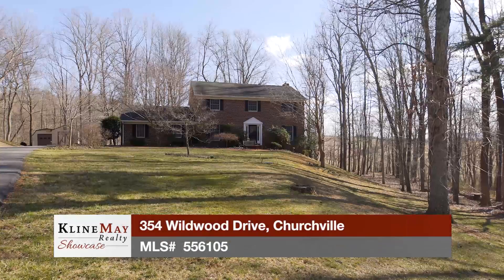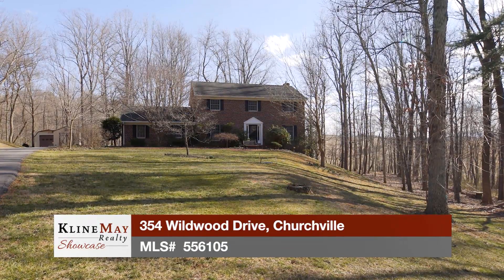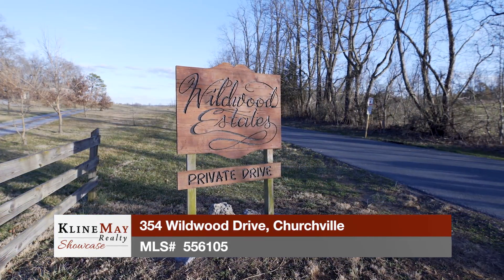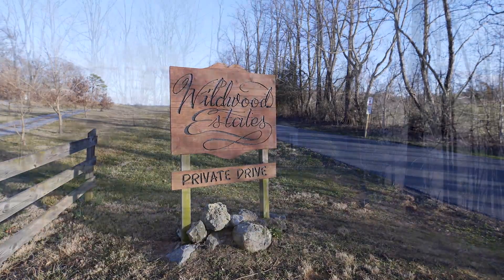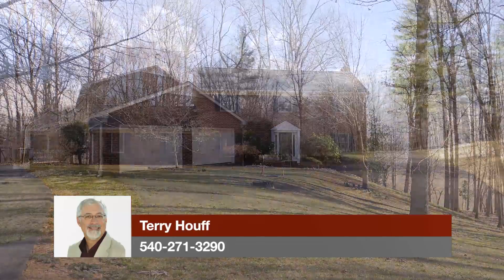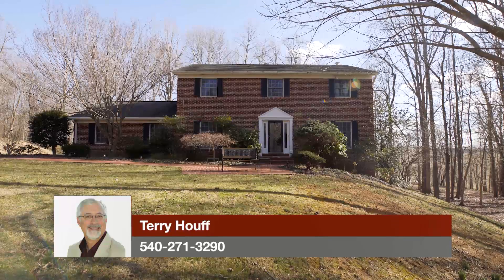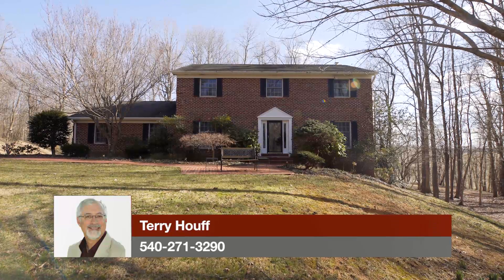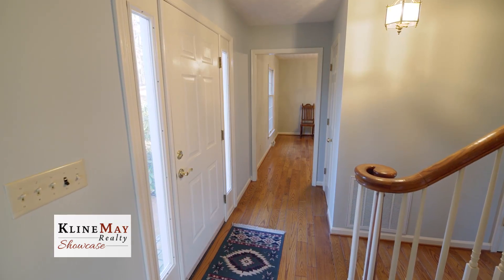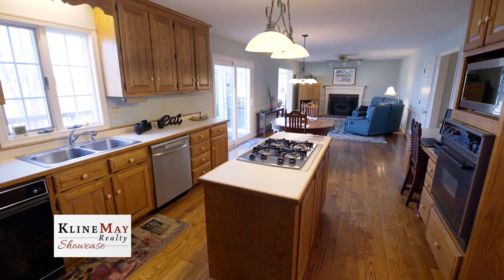Welcome to 354 Wildwood Drive in Churchville. Spacious, comfortable, quiet, and peaceful — at the end of a tranquil subdivision where all parcels are a minimum of five acres, sits this stately all-brick colonial home with a side-entry two-car garage. A wonderful brick walkway guides guests to the front door. As you enter, you'll immediately see the beautiful hardwood floors leading to an open floor plan of the kitchen, family room, and sunroom.